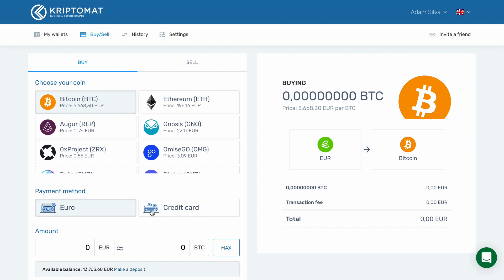Down below, we can see two payment methods. We would like to pay by credit card, so we pick this option.